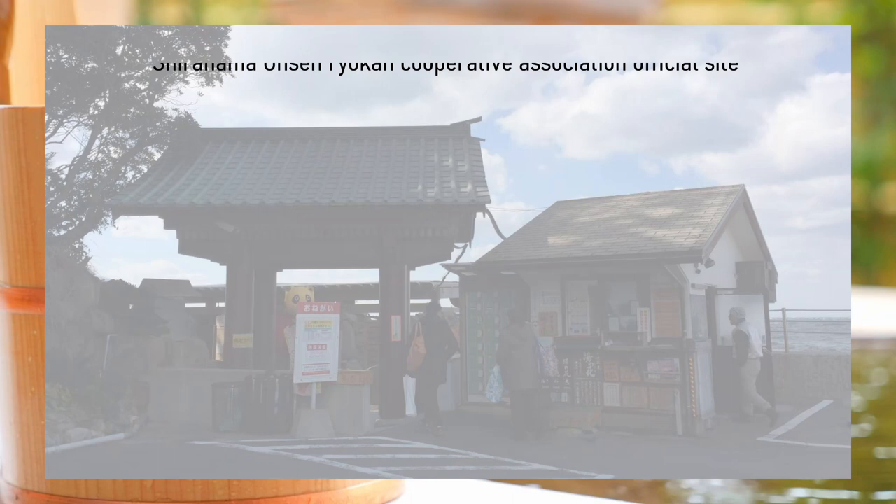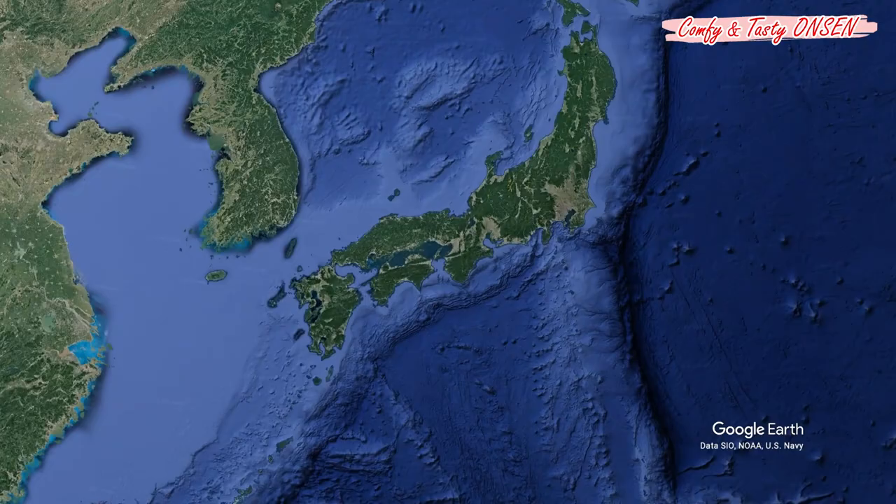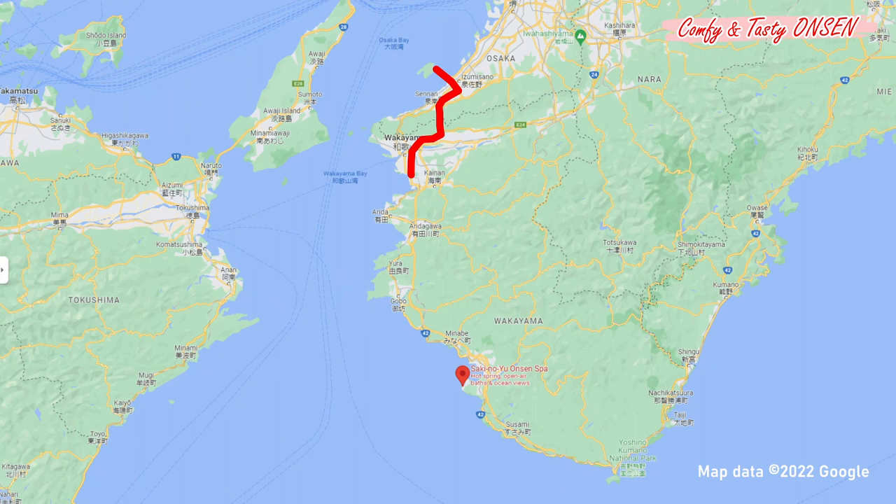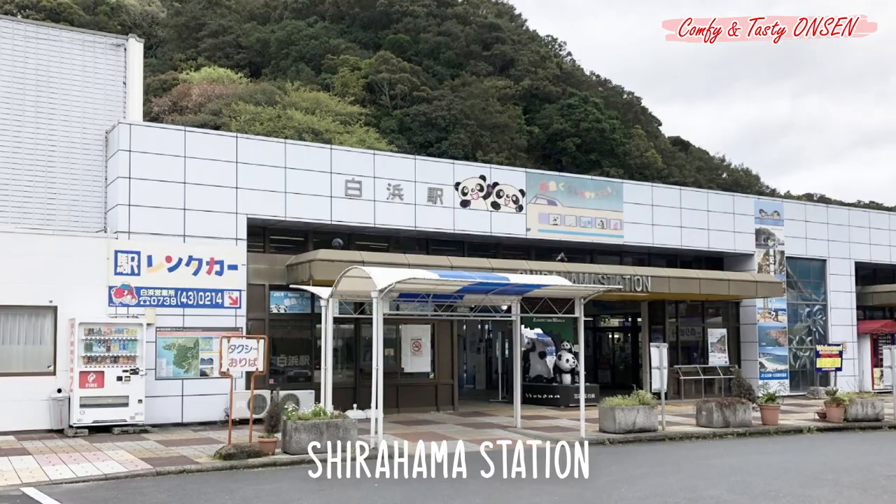You can also find delicious seafood. From Kansai International Airport, access by train — change trains at Hineno Station and get off at Shirahama Station. From Shirahama Station, take the bus. There is also direct bus service from Osaka Station to the hot spring resort of Shirahama.